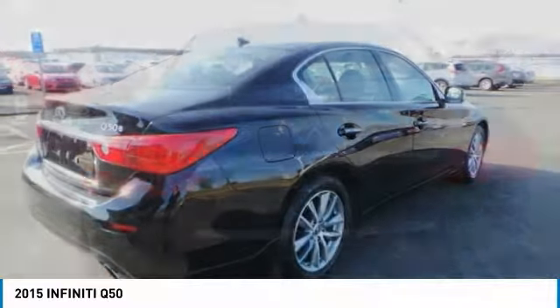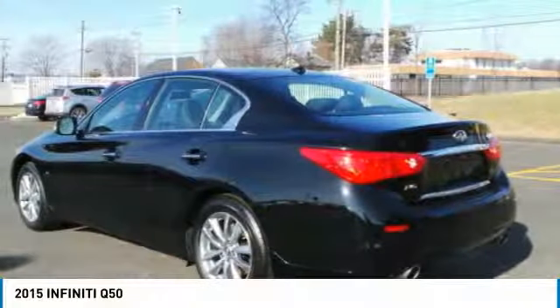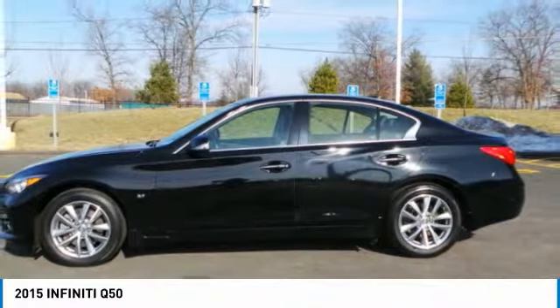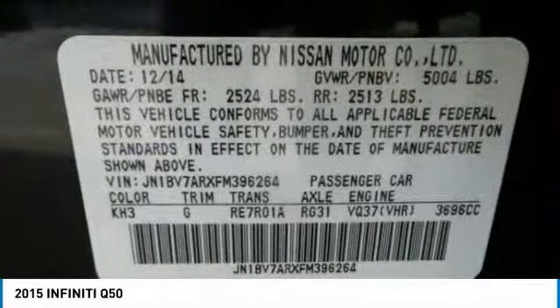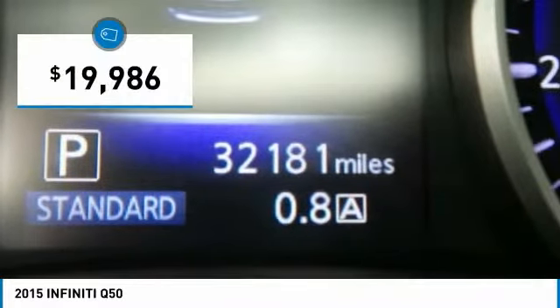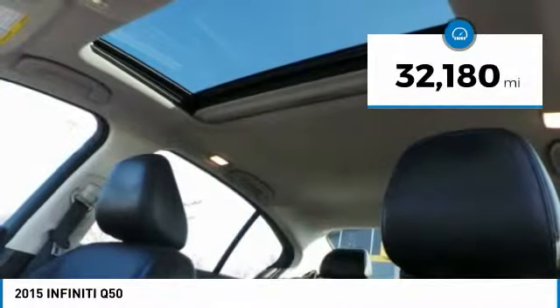The breathtaking performance of Infiniti's Q50 engine leaves nothing to be desired. The engine block is crafted out of aluminum alloy to help reduce weight and increase responsiveness, giving you incredible power and a truly thrilling drive. And is priced below $20,000. This vehicle has less than 35,000 miles.